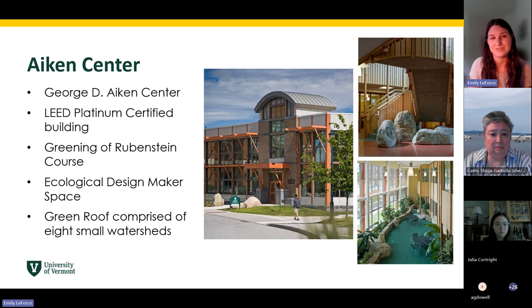You may or may not have classes in the Aiken Center, but you will certainly become familiar with the space by attending office hours with your instructors, meeting with your advisor, or just hanging out in the solarium — which is the bottom right photo — a really beautiful place that a lot of folks like to go study.